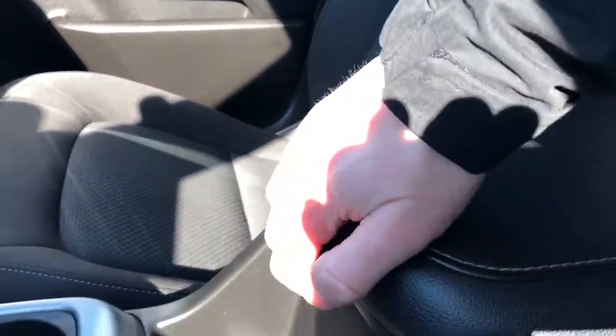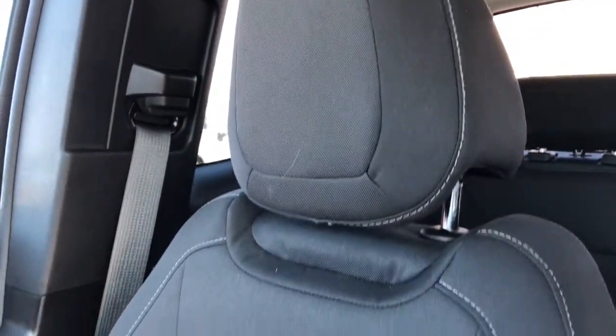Patent leather wrapped center console lid, USB port and very deep storage inside the center console. The front seats are featured in our black fabric with grey stitching, and in the lower portion we have our textured light grey fabric.